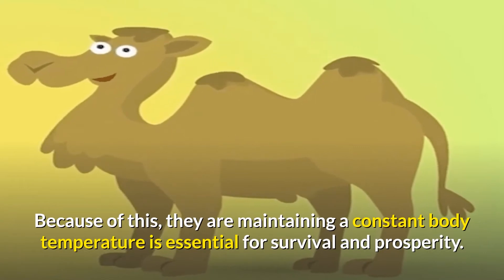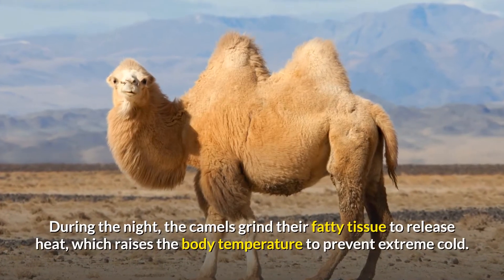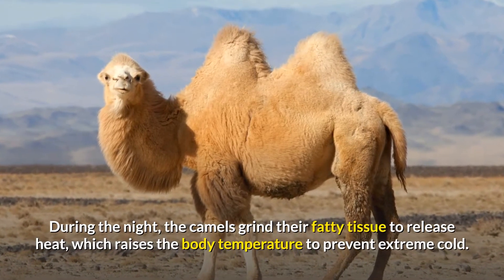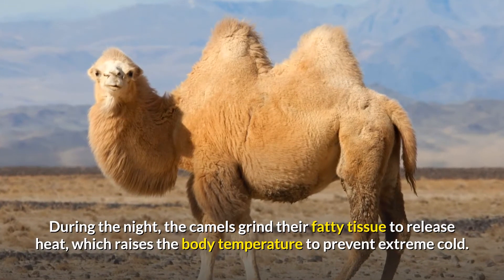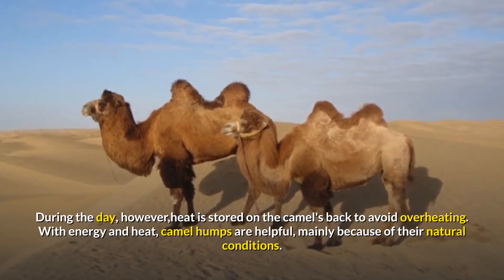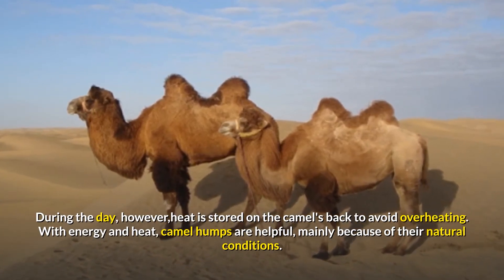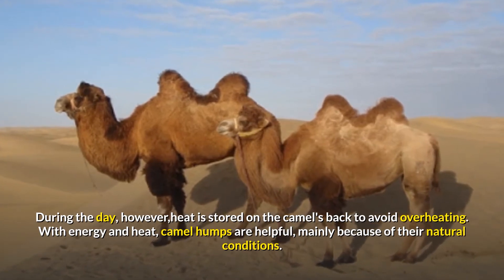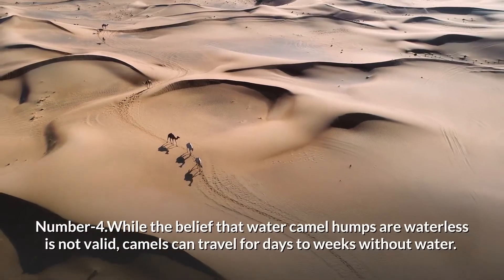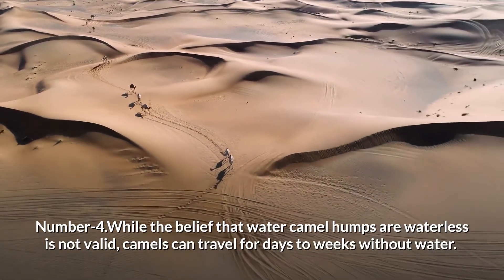Generally, nighttime temperatures in the desert can drop to below freezing. Maintaining a constant body temperature is essential for survival. During the night, camels metabolize their fatty tissue to release heat, raising body temperature to prevent extreme cold. During the day, heat is stored on the camel's back to avoid overheating. With energy and heat regulation, camel humps are highly useful due to their natural desert conditions.